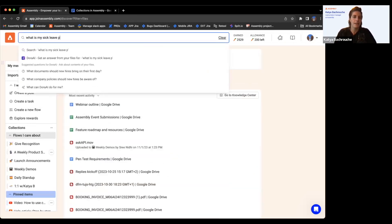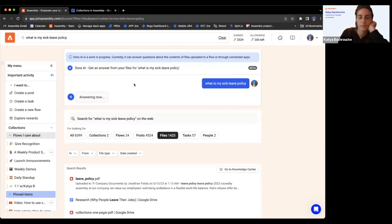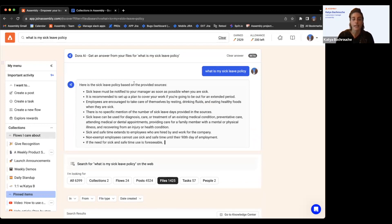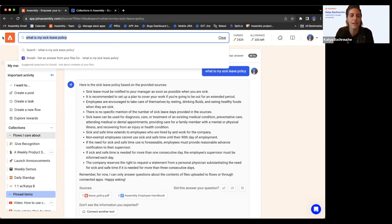I can ask 'What is my sick leave policy?' and Dora gives me the exact policy. The employee can ask the question, see the cited documents — this is a really great feature that allows employees to help themselves and answer these questions without bugging HR or managers. It can be about any document — if I have a document about the plan for a new feature, I could ask about it here as long as that document is in my assembly.